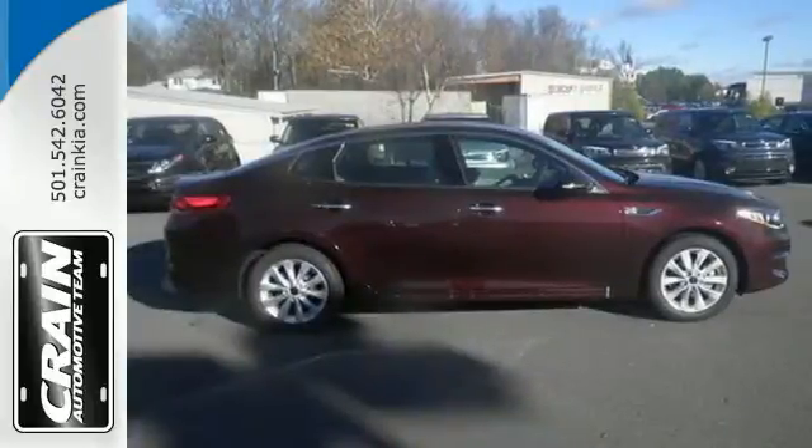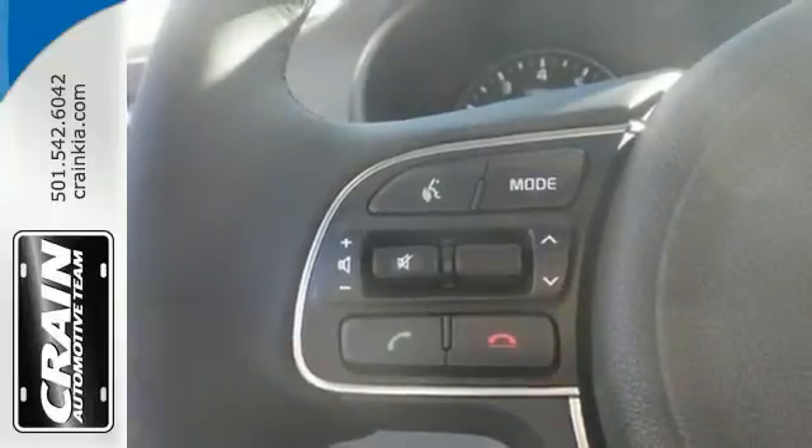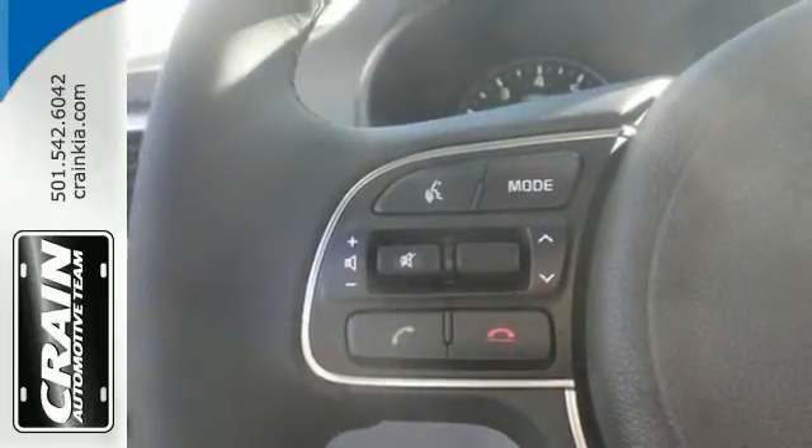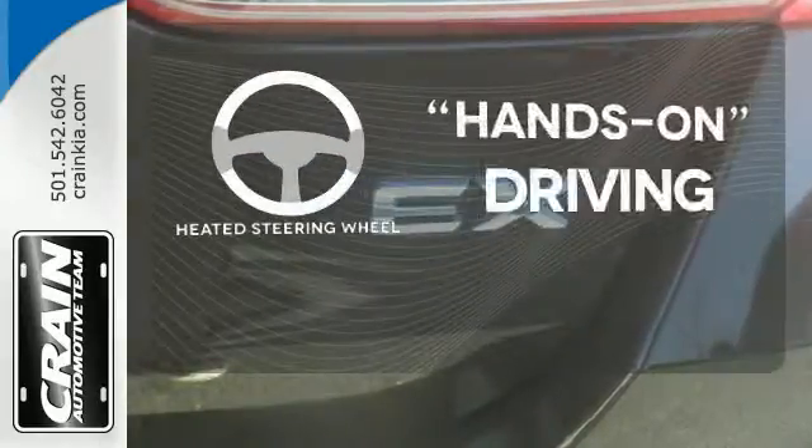This high performance vehicle will get you and your family wherever you have to go. Split folding rear seats help you fit more into the back than you'd ever believe possible. Find out what other surprises await. You'll want to keep both hands on the heated steering wheel.